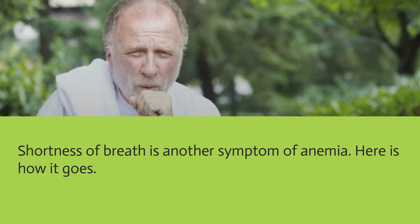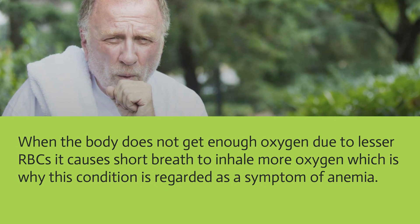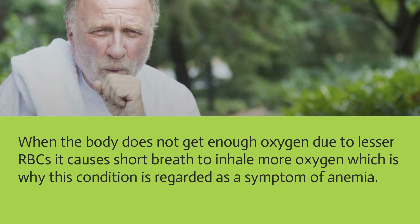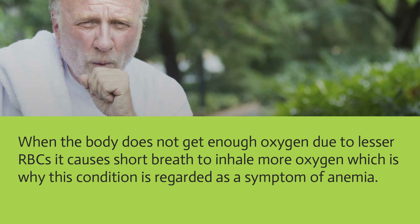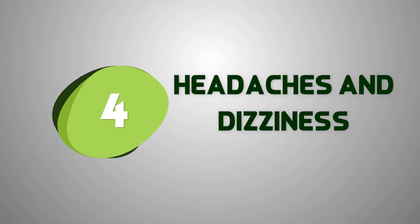Shortness of breath is another symptom of anemia. When the body does not get enough oxygen due to fewer red blood cells, it causes short breaths as the body tries to inhale more oxygen. This is why this condition is regarded as a symptom of anemia.